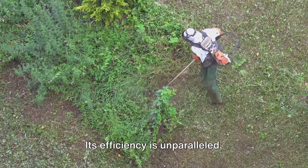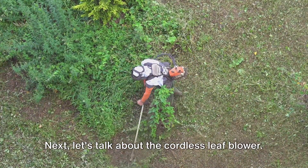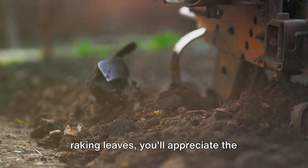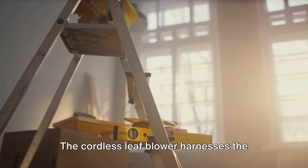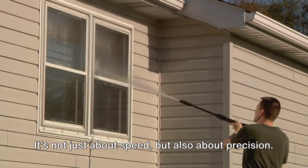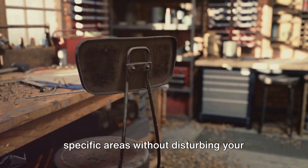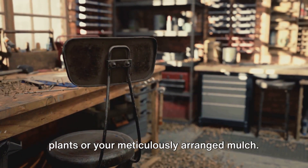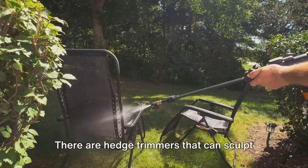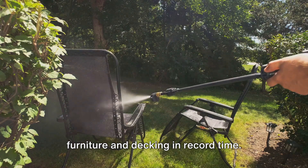Its efficiency is unparalleled, transforming hours of hard labor into a simple, speedy task. Next, let's talk about the cordless leaf blower. If you've ever spent a whole afternoon raking leaves, you'll appreciate the beauty of this tool. The cordless leaf blower harnesses the power of air to clear your garden of fallen leaves and debris. It's not just about speed, but also about precision — you can easily target specific areas without disturbing your plants or your meticulously arranged mulch. There are also hedge trimmers that can sculpt your shrubs into works of art, and power washers that can clean your garden furniture and decking in record time.